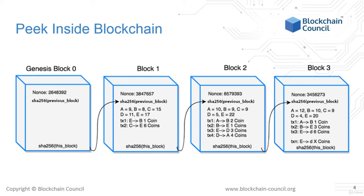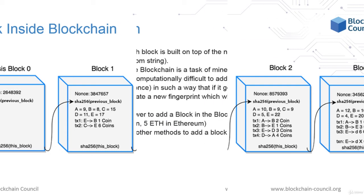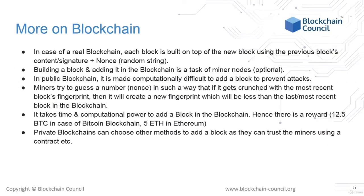These numbers, or the nonce, should be generated in a particular way through the mining algorithms. It depends on each particular blockchain, but in a general sense, the nonce should be generated in a truly random way and directly proportional to the difficulty of the blockchain. Building a block and adding it to the blockchain is a task of miners. Miners solve for the nonce in such a way that the new block's signature is in a particular order.